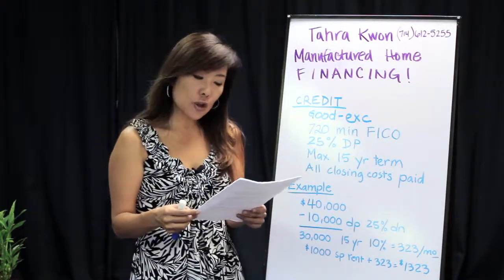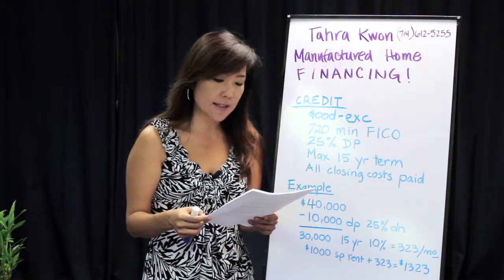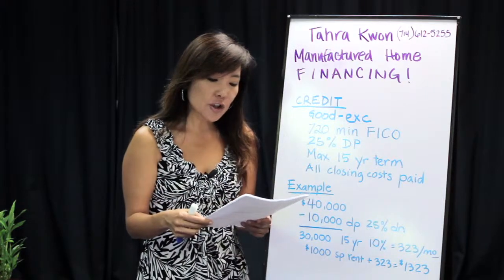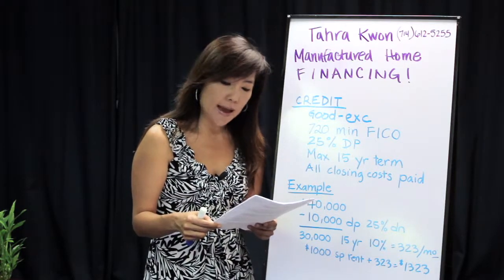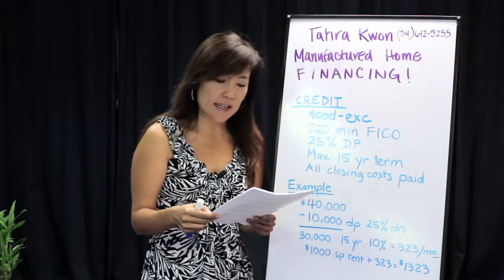Now all the lenders do look at each application and quote them on a case-by-case basis. I use some general numbers here arbitrarily just to give you a general idea. However, the 15-year term is a max and 10% interest rate is about the average of what I'm seeing at this time.